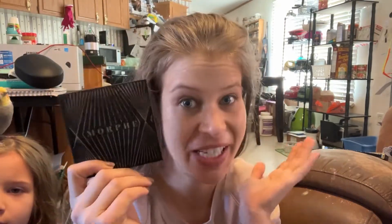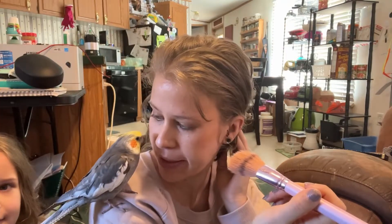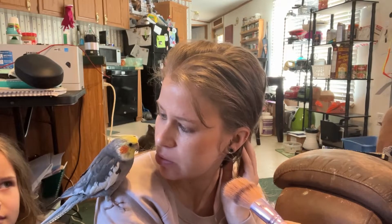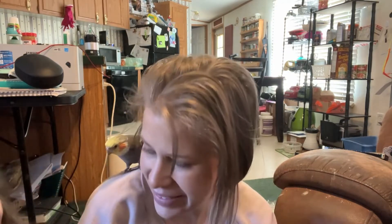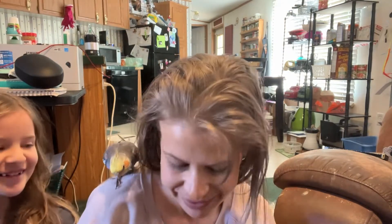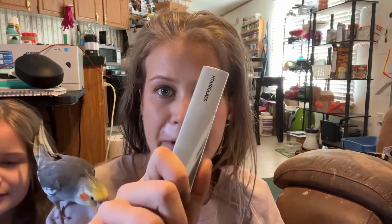I want to go ahead and put on some Morphe bronzer - I do love this stuff. Now I'm gonna use some of this Hourglass highlighting stick with just my finger. I'm just gonna rub it on my finger and then go ahead and apply it.